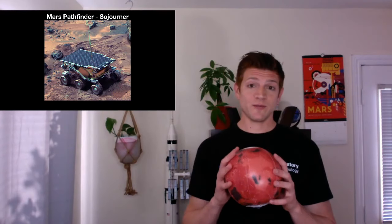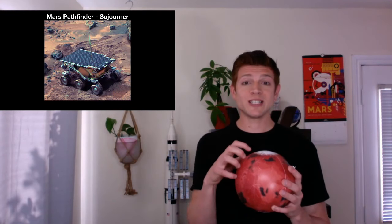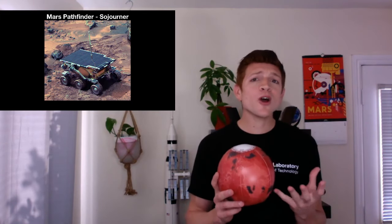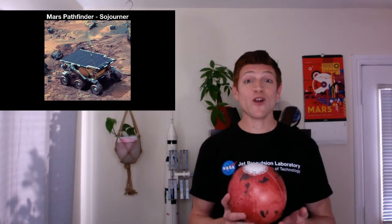How long did Sojourner last? It's on the surface of Mars, kind of covered up by dust, and it's not working anymore. When we sent it there, we wanted it to work for about a week, but it ended up working for 85 days — almost three months. So it worked so much longer than what we designed it for.